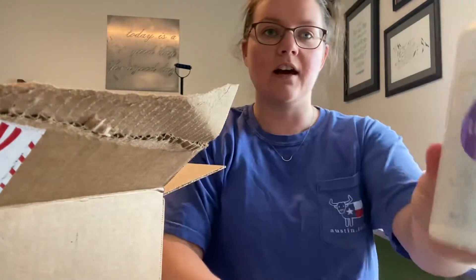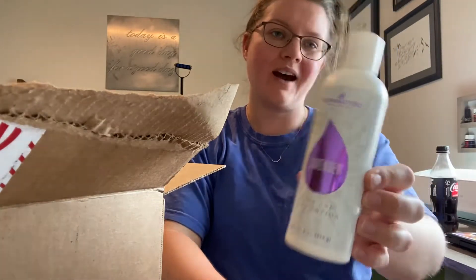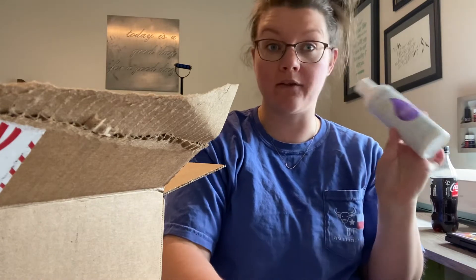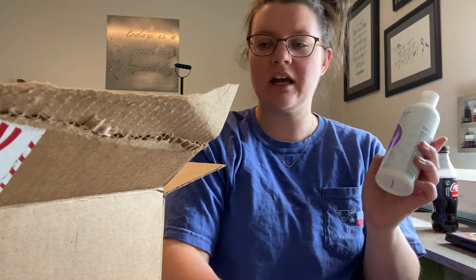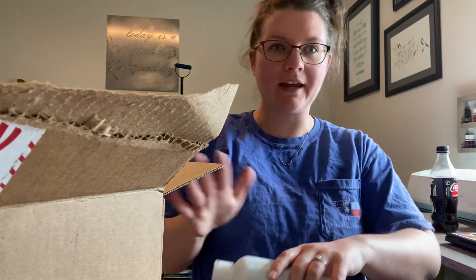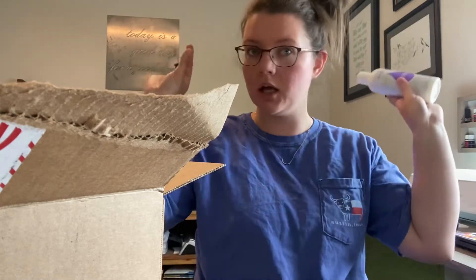The first thing I'll show you is the lavender hand and body lotion. I'm obsessed with this stuff. I get it probably every three months or so — that's about how long it lasts — but I use it every single day after my shower. It's not super thick, kind of runny, but it just really spreads nicely and it smells so good. Love it.